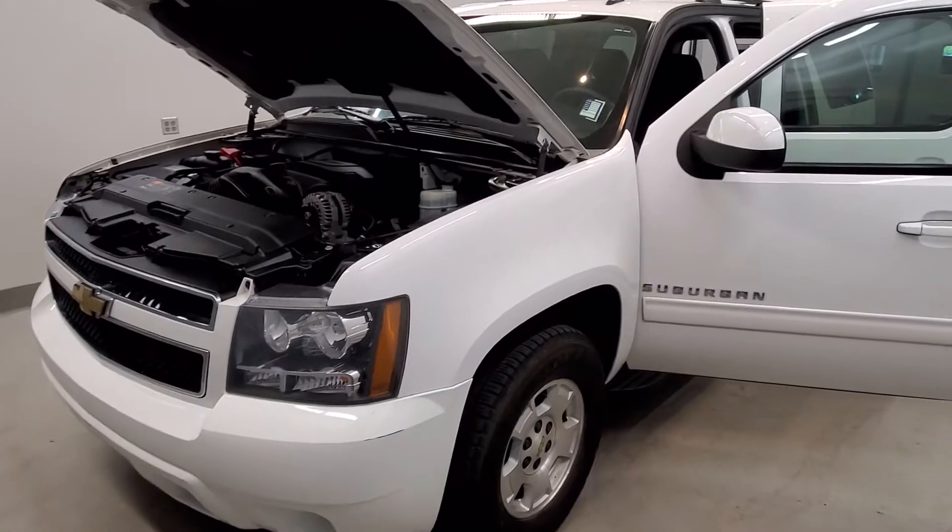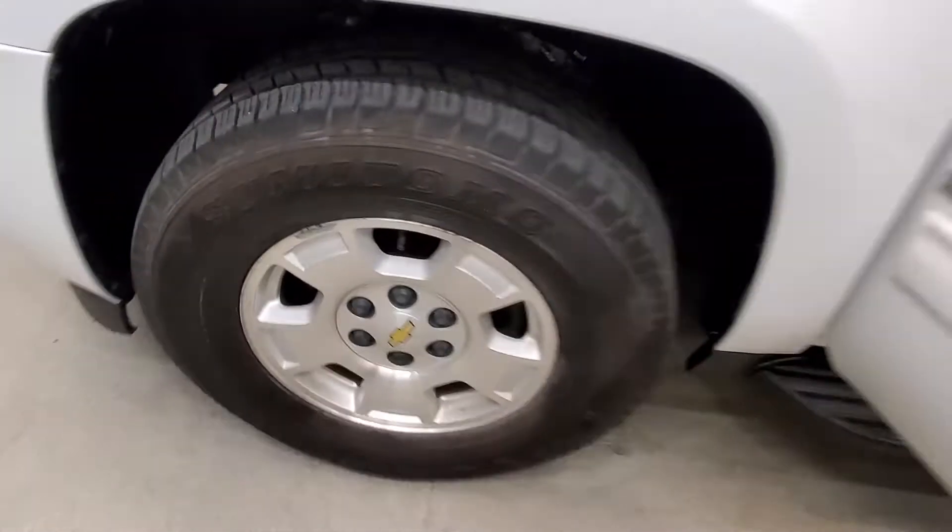It is Summit White with an Ebony Premium Quad-C trim interior, on the LS-style alloy wheels.